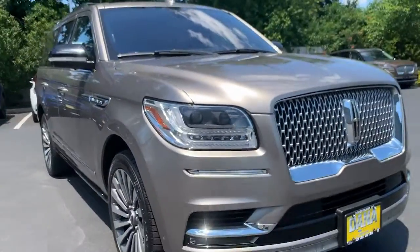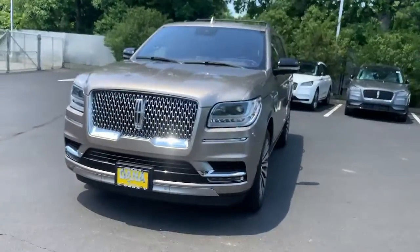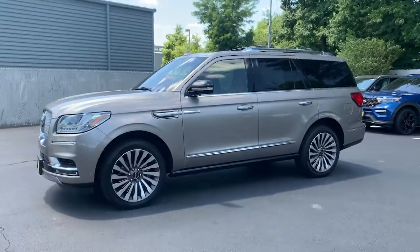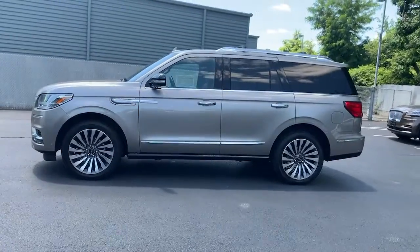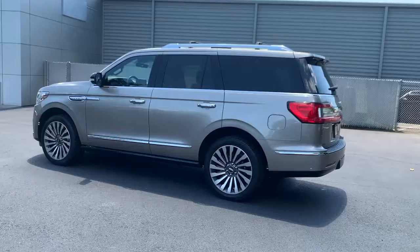Your next car could be the 2019 Lincoln Navigator. This vehicle is an outstanding buy with fewer than 30,000 miles on the odometer. This elegant and powerful navigator is equipped to make all your adventures run smoothly and comfortably.